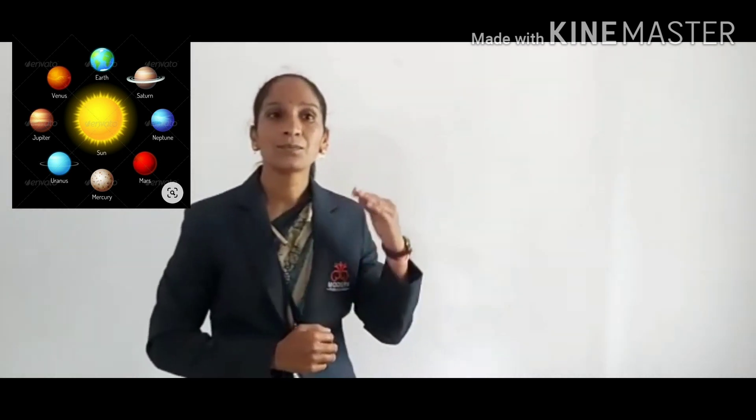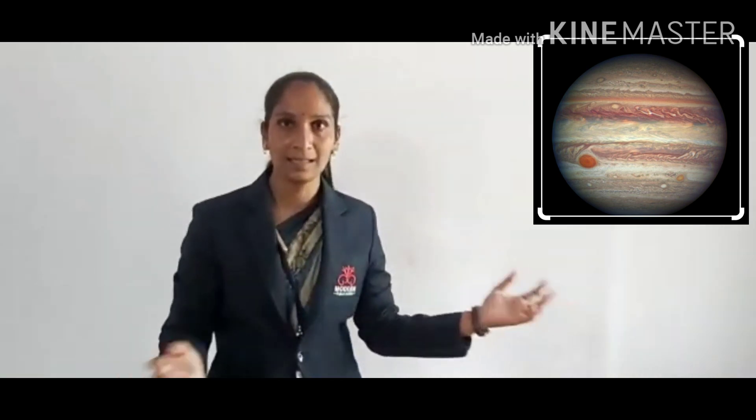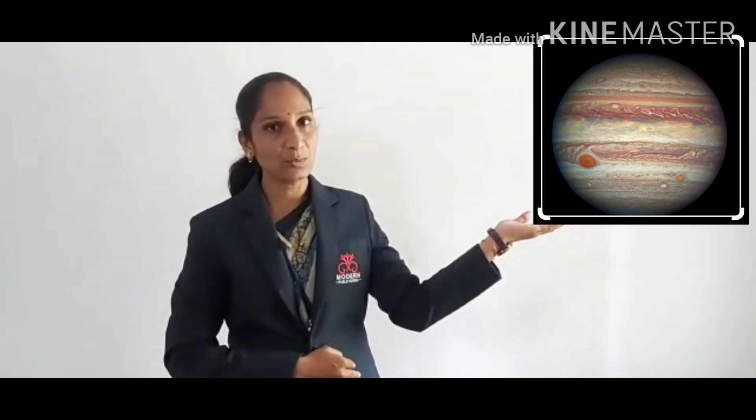Now our fifth planet is Jupiter. Jupiter is the largest planet in our solar system. Jupiter has 66 satellites. We also know Jupiter as Guru.